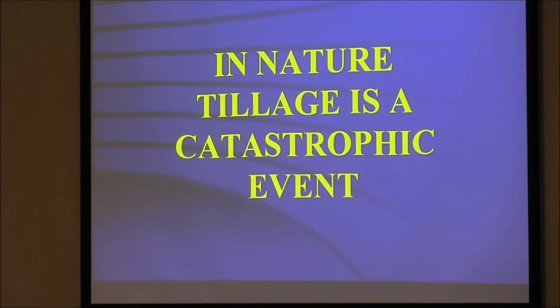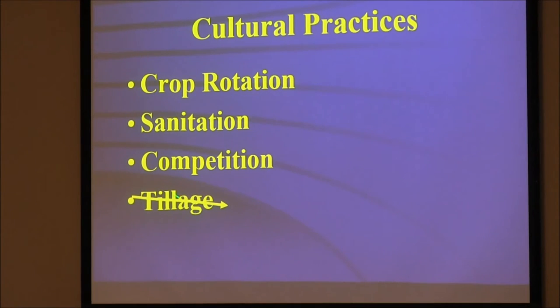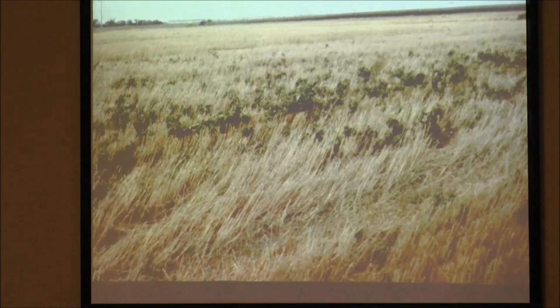We now have to use GPS and variable rate technology to take care of variability accentuated by tillage erosion. Technology is a tool, but it's not an answer. If we take tillage out, we're more dependent on rotation, sanitation, and competition. We don't want weeds going to seed out there. We don't kill our coyotes; we don't kill our rattlesnakes — the rattlesnakes eat a lot of mice. We spread our residues. You've got to have something to help you get a uniform seedbed.